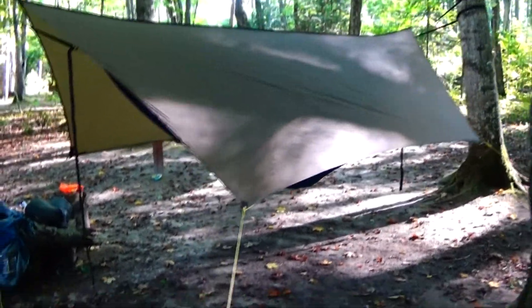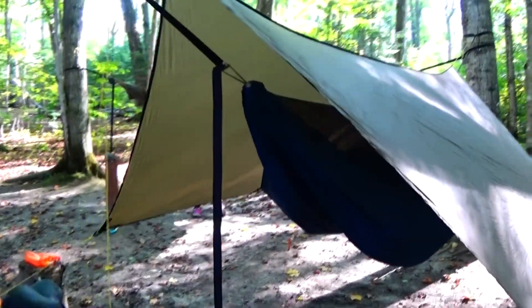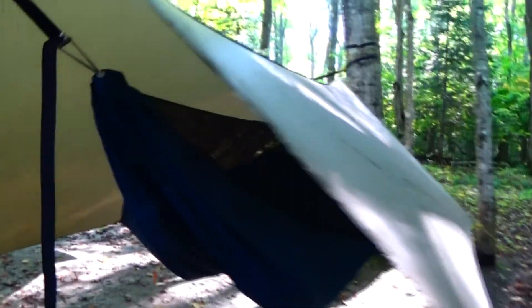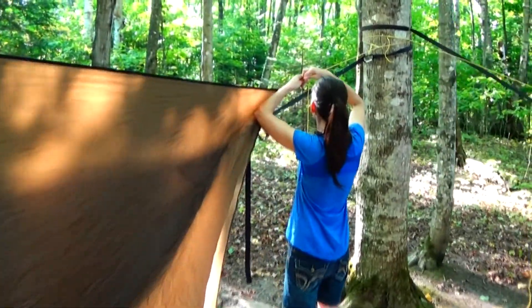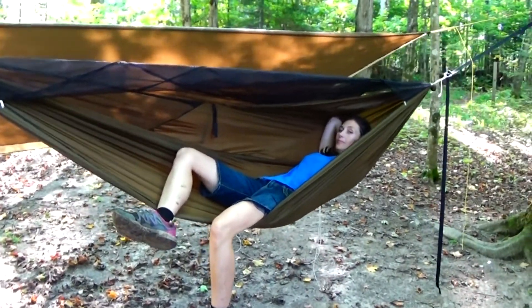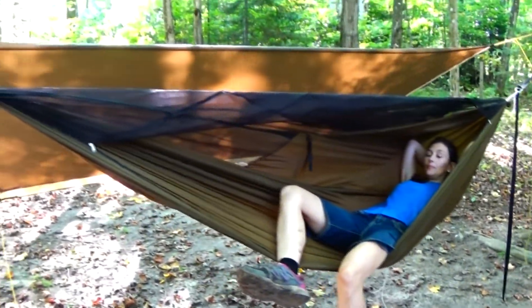Now I have the tarp set up over the hammock. I have it set higher because it's warm out tonight and it's not supposed to rain at all. You can see what the new hammock looks like — it's a right lay. Now let's see how she's doing with her tarp setup. That looks relaxing. Now I've got my under quilt all set up, and I'll leave it a little looser tonight to let a little bit of air through, since it'll be in the low 60s.